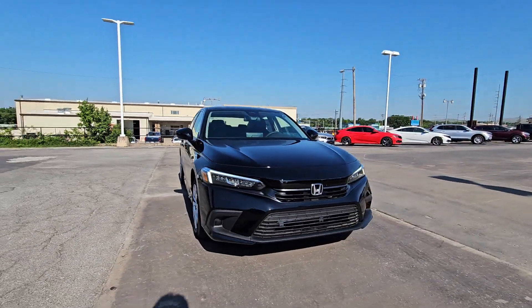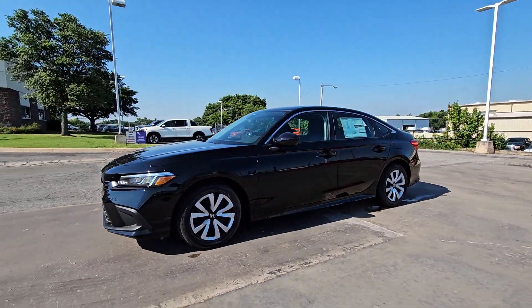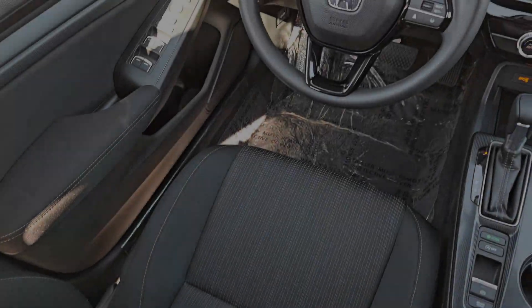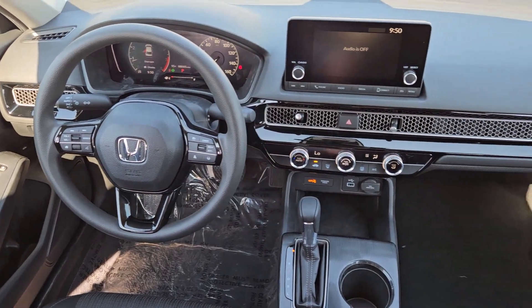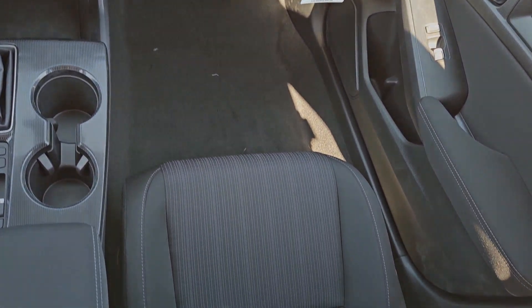These are just some of the great options this vehicle comes with: Apple CarPlay and/or Android Auto, Keyless Entry, Adaptive Cruise Control, Satellite Radio, Backup Camera, Steering Wheel Audio Controls, Alarm, Electronic Stability Control, Traction Control, and Tire Pressure Monitoring System.